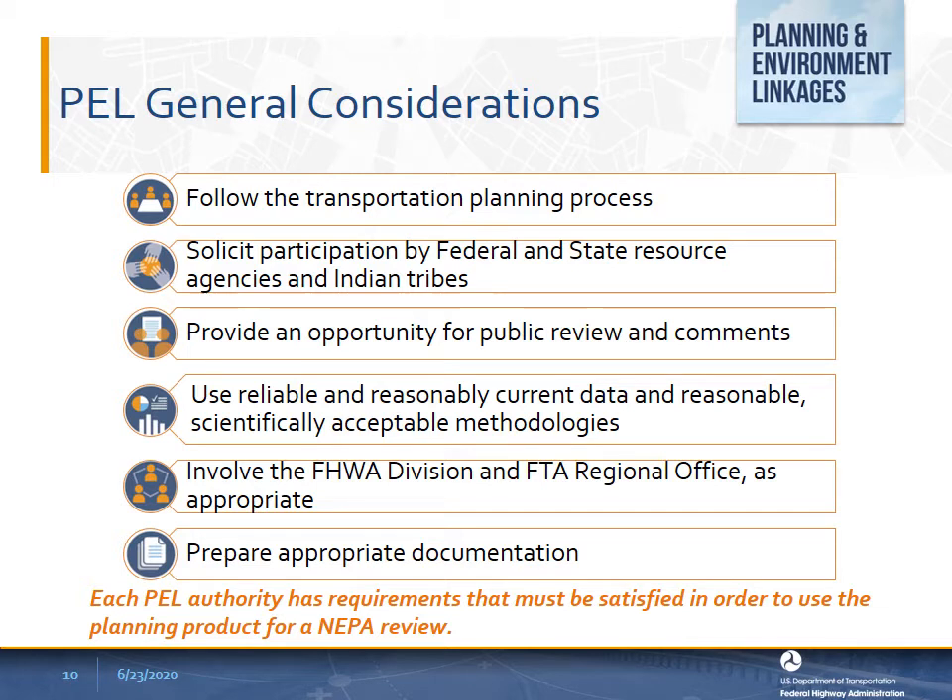The next general consideration is to use reliable and reasonably current data and reasonable, scientifically acceptable methodologies. Because the evaluation of impacts is the foundation of the environmental review process, the methodology used to determine those impacts is critical. Some PEL authorities explicitly address data and methodologies; others do not. If you wish to use planning materials without additional work during NEPA, the planning materials should meet NEPA data and methodology requirements. The next general consideration is to involve the Federal Highway Division and FTA Regional Office as appropriate.